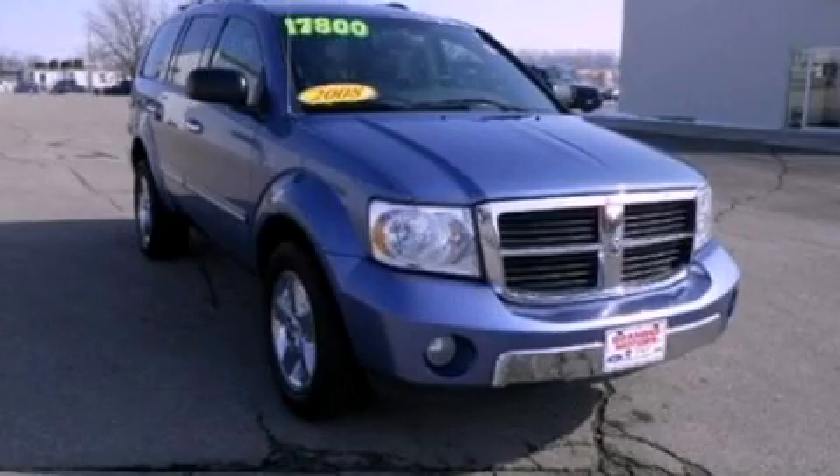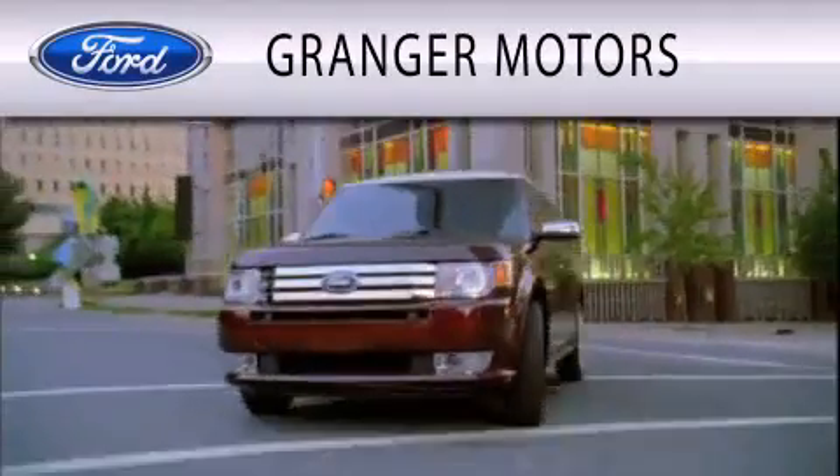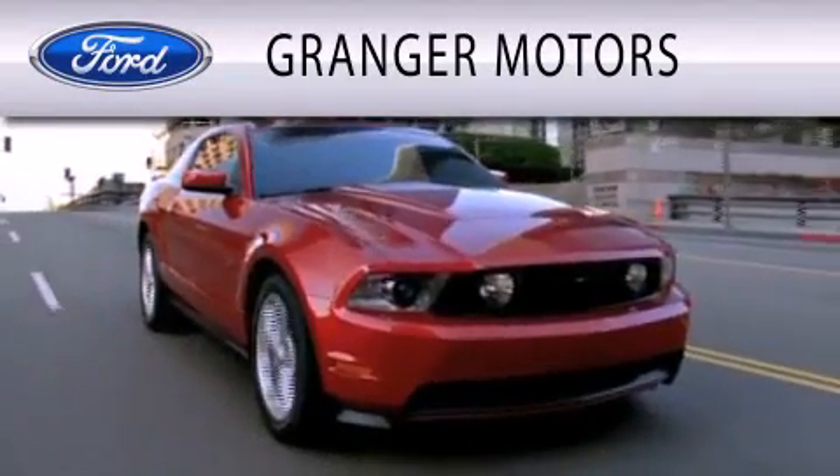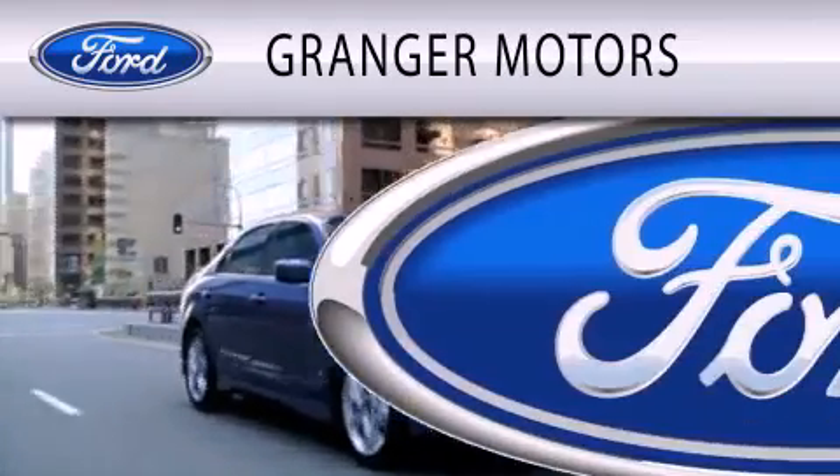This vehicle is sure to sell fast. Call and arrange your test drive today. Granger Motors is dedicated to doing everything possible to ensure that the experience you have selecting your vehicle is as pleasant as possible.